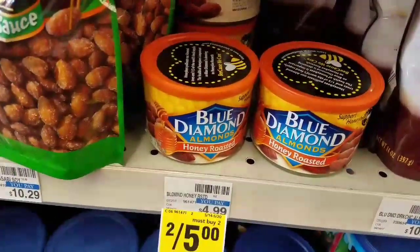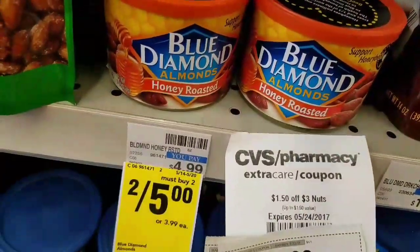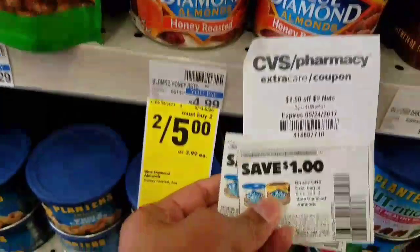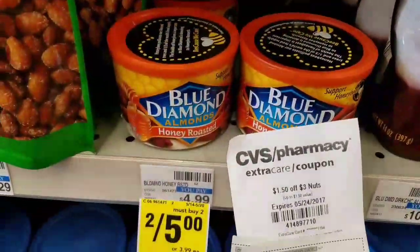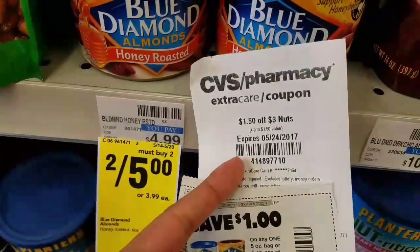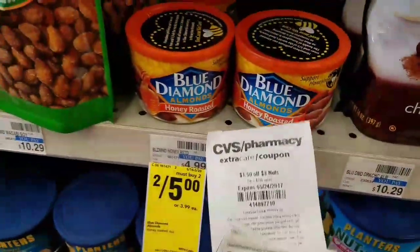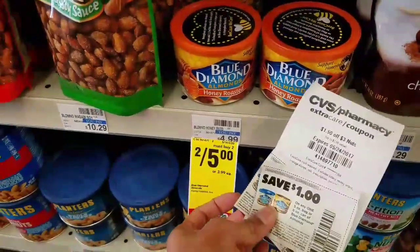Great deal on Blue Diamond Nuts. They are two for $5 this week at CVS. I got $1.50 off of three coupons for nuts and we have a dollar off one Blue Diamond coupon. Get any two — they have different varieties in the cans. That'll be $5. Use the CVS coupon to take off $1.50 and two of the $1 manufacturer coupons, and you will pay $1.50 for two, or 75 cents each, which is an amazing deal.